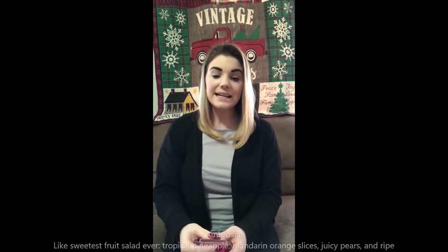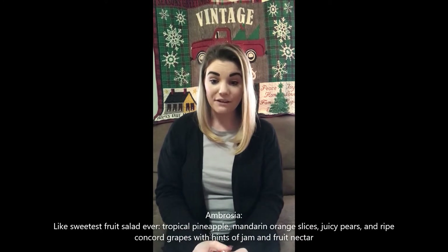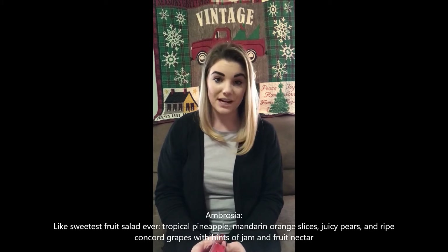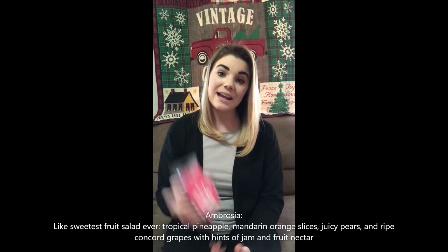I'm liking this one. It's a fruity scent for sure. I'm smelling a couple different things — I almost get a pineapple scent in it too. The scent description for Ambrosa is: like sweetness, fruit salad, tropical pineapple, mandarin orange slices, juicy pears, and ripe Concord grapes with hints of jam and fruit nectar. I would say Ambrosa is very good and smells just like the scent description. It's true to what it says.